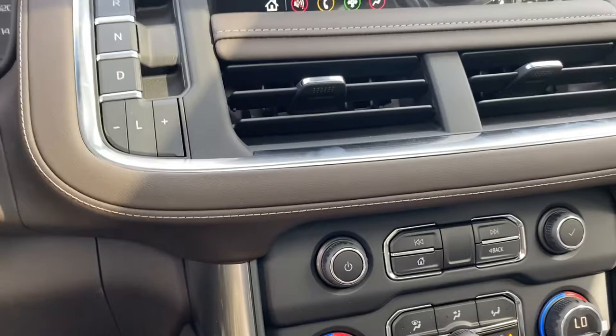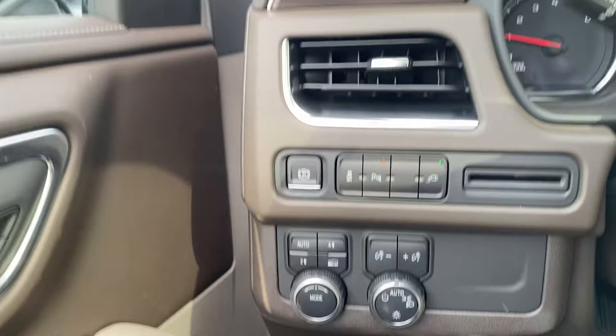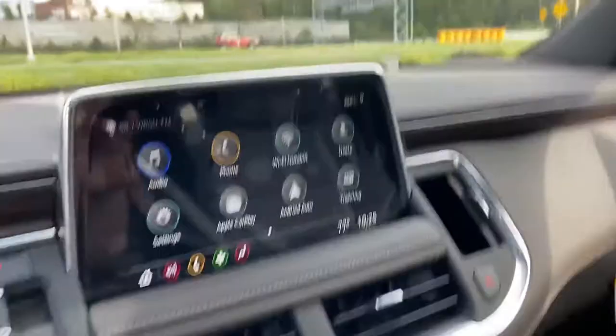Forward collision alert and all those safety features are there — auto lights, auto four-wheel drive. Everything is easy to get to, with plenty of space in your glove compartment and center console.